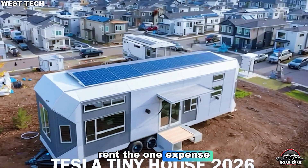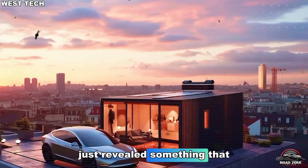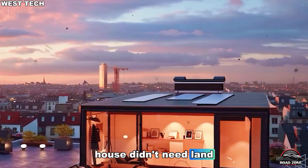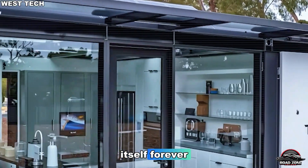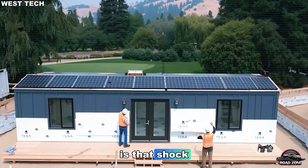Rent. The one expense that never ends. But what if Elon Musk just revealed something that could make rent disappear completely? What if a house didn't need land, didn't need a mortgage, and could actually power itself forever? Tesla's 2026 tiny house is that shock.